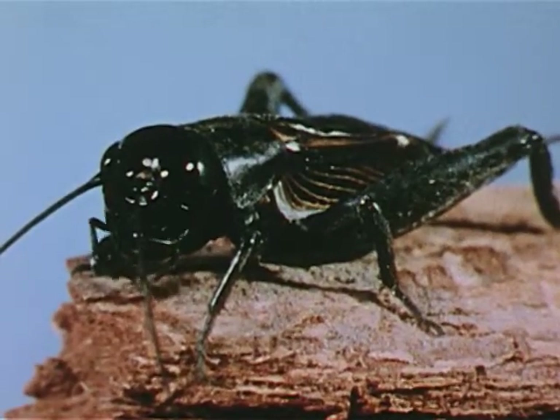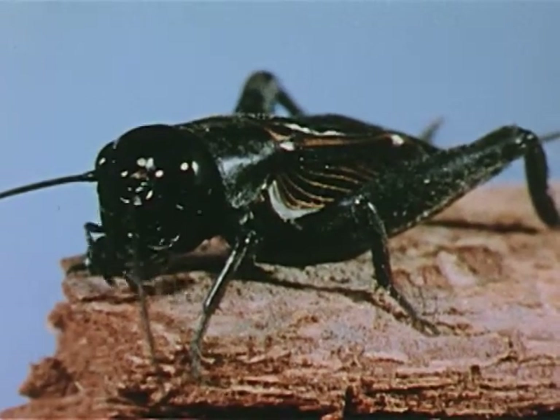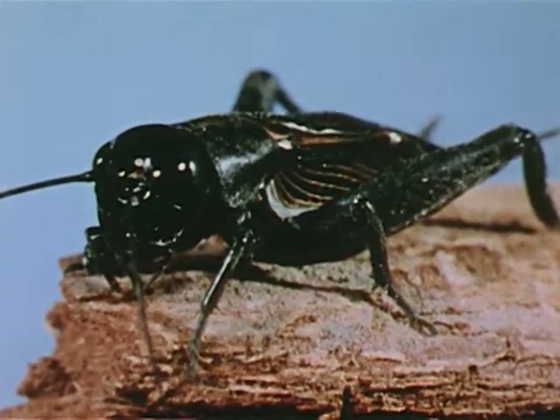Like the beetle, it hides in the dark places of the old tree during the daytime, coming out at night to hunt for food.